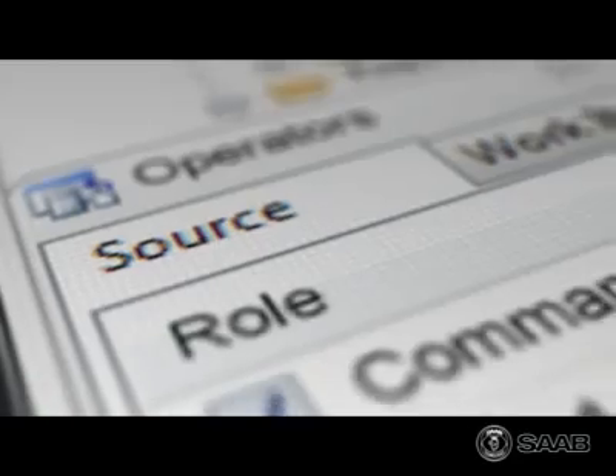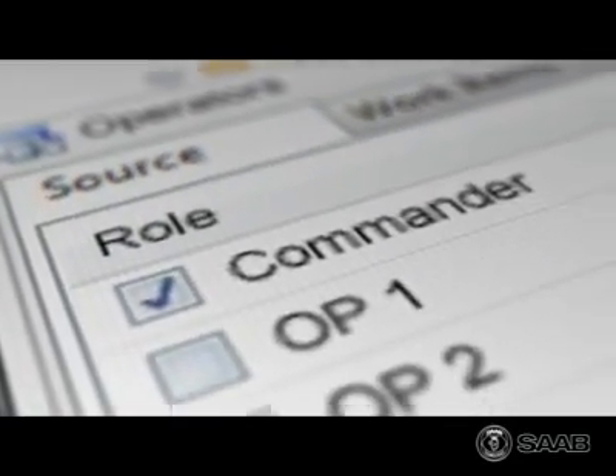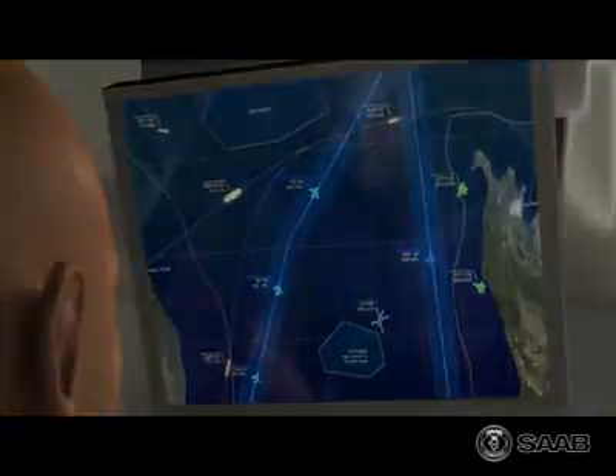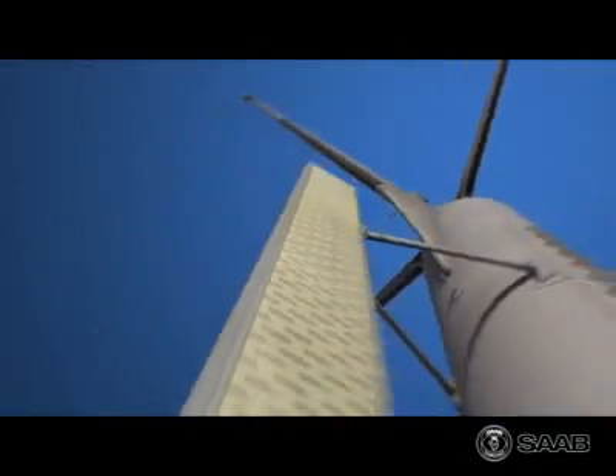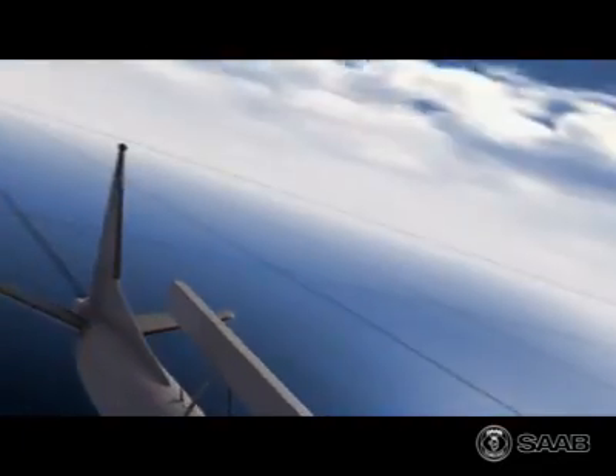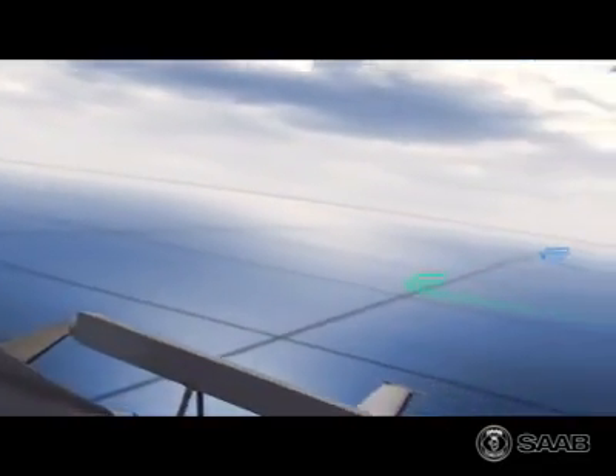Information from any of the workstations can be linked to the displays, giving the onboard commander superior situation awareness. The ERII radar's state-of-the-art active array is controlled by an intelligent electronic energy management system, which gives it an exceptional detection range.